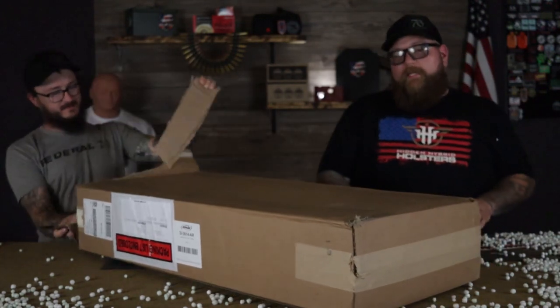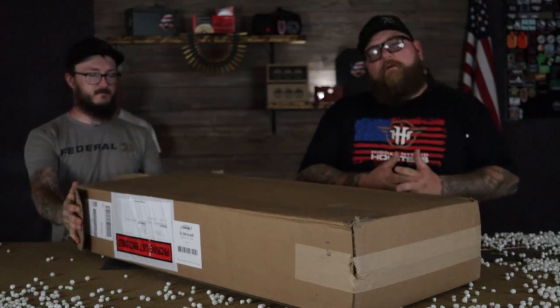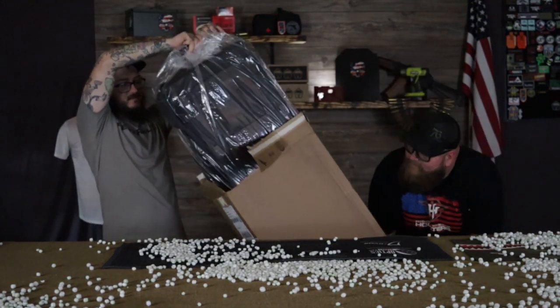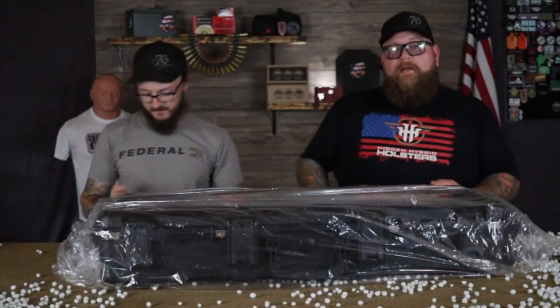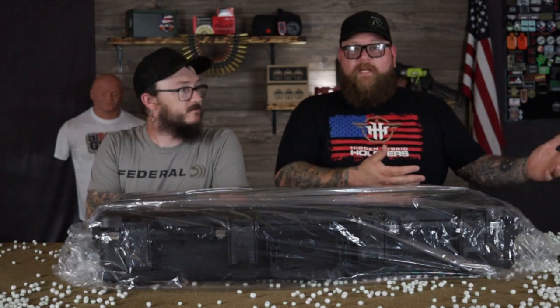Dude, this is a big old case. The story behind this is I was out having lunch at NRA Annual Meeting and I just so happened to be eating lunch with a guy from SKB Cases. Now I used to play drums, so I know who SKB Cases are — they used to make drum cases.